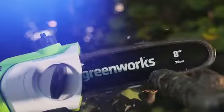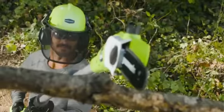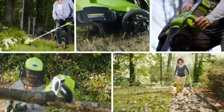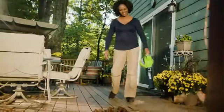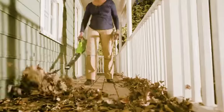GreenWorks is the ultimate battery-powered outdoor equipment. The powerful GMAX 40-volt battery provides true gas performance and is able to power multiple tools for a complete yard system. With the 40-volt, 150-mile-per-hour cordless blower, tackle your yard cleanup jobs with ease.